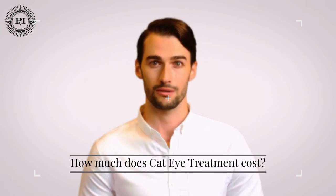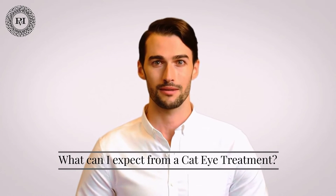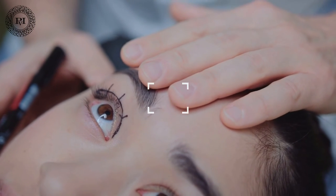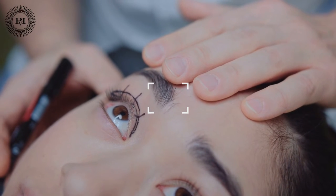How much does cat eye treatment cost? The cost of the cat eye thread lift varies depending on the client's needs and the amount of Botox required. The average cat eye thread lift costs around €1,000. What can you anticipate from cat eye treatment? The procedure is designed to produce a highly visible, youthful, and rejuvenating effect around the eye, as well as a more subtle change in the shape of the eye, transforming it into an almond shape. Improvements made around the eye give the patient a refreshed and youthful appearance, while the cat eye effect itself requires subtlety.